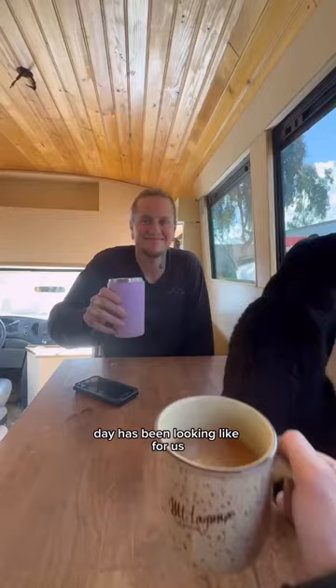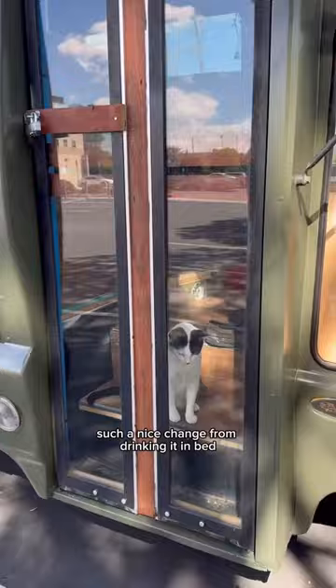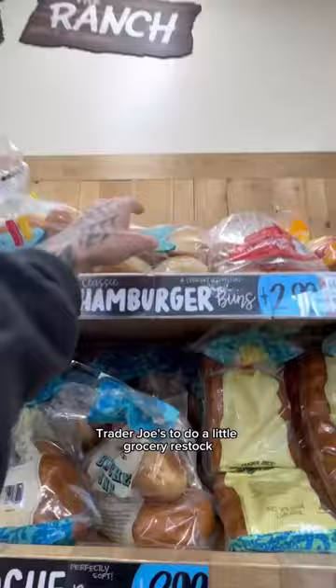We've been drinking our morning coffee at our new dinette, which has been such a nice change from drinking it in bed. We started off our day heading over to Trader Joe's to do a little grocery restock.